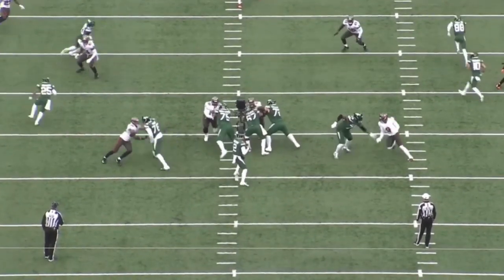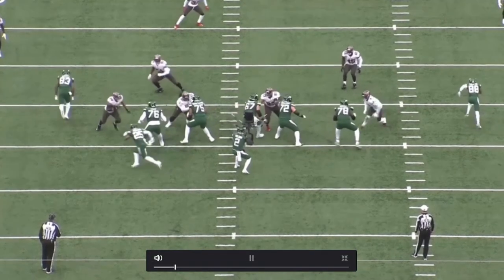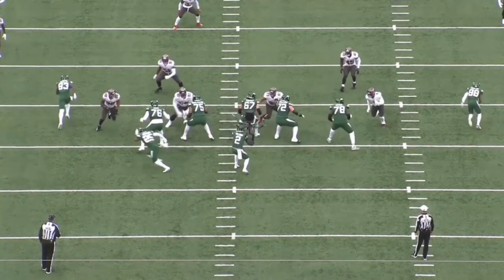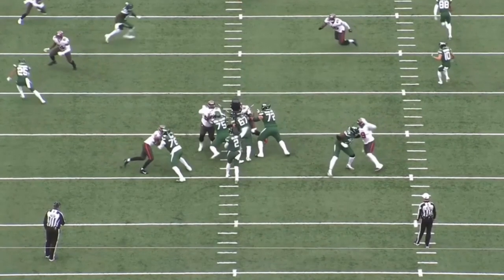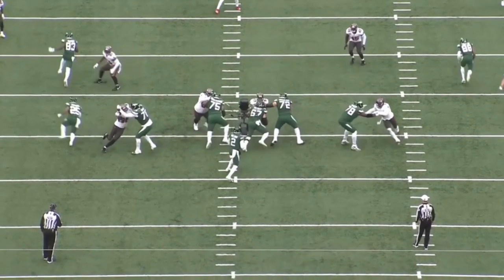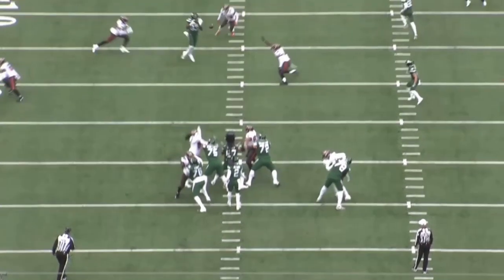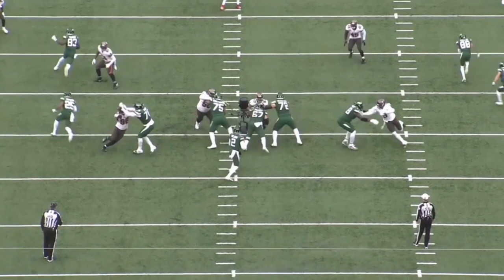Here he is on the outside, just pushing the pocket and moving the tackle backwards. His bull rush is definitely his forte and probably his best move. He does a good job of being physical, getting the tackle off balance. The next step is taking that bull rush and putting it into a counter move where he can disengage a little bit more. But he shows his power and strength here — good throw by Zach Wilson, but good technique and a good job by Anthony.